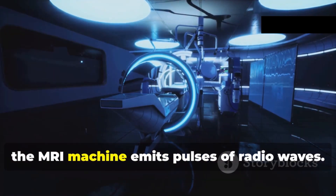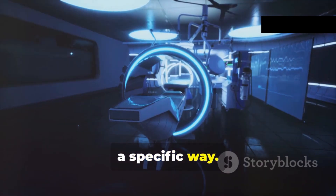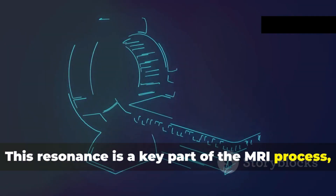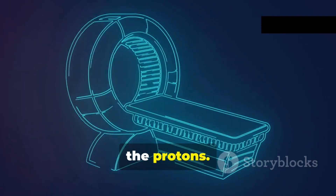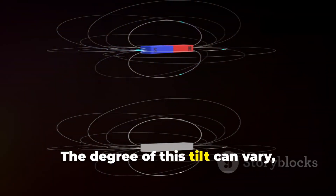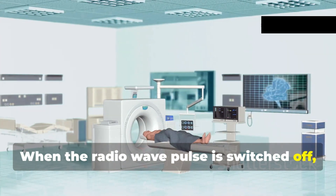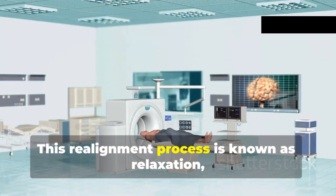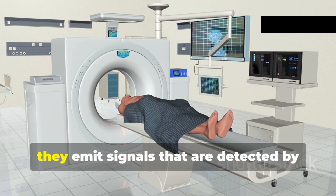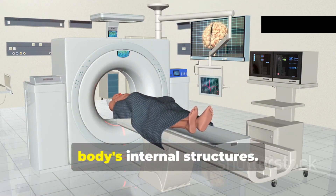Once the protons are aligned, the MRI machine emits pulses of radio waves carefully calibrated to interact with the protons at a specific frequency that resonates with them. This resonance temporarily causes the protons to tilt out of alignment with the magnetic field, which is a crucial part of how MRI captures detailed images. When the radio wave pulse is switched off, the protons return to their aligned state in a process known as relaxation, during which they emit signals that are detected by the MRI machine.